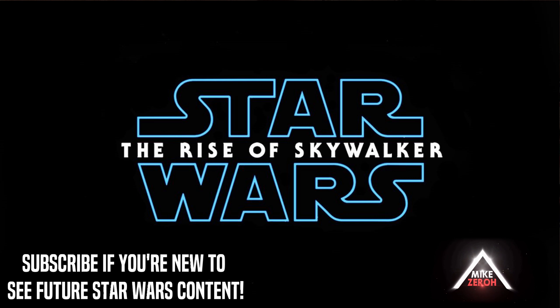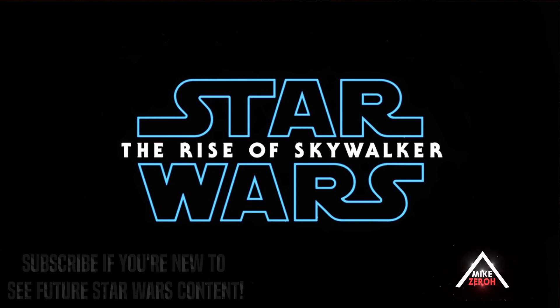These past couple of weeks we've been learning a whole lot more about this film, and when it comes to one of the concept art descriptions, this is where things begin to get very intense for Episode 9.